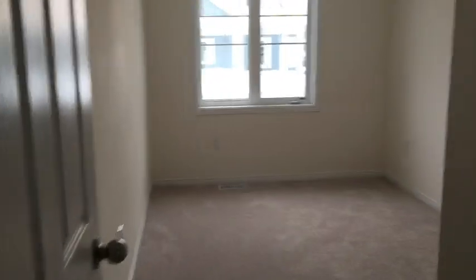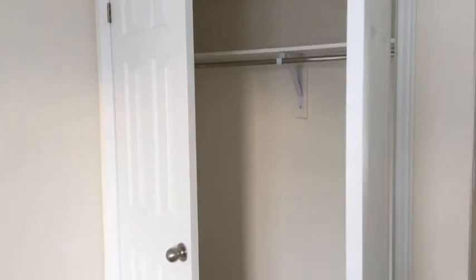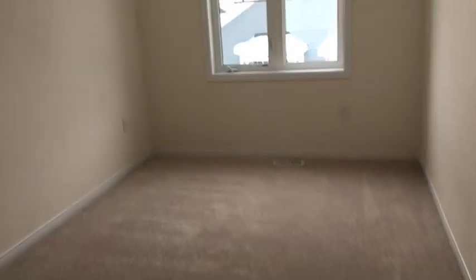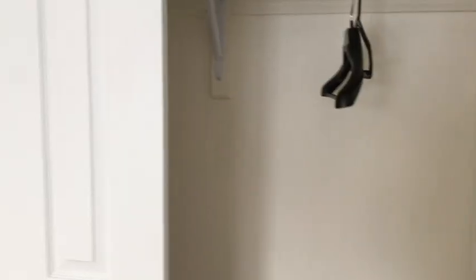Up to bedroom number two — again, nice large windows and a large closet. And then on to bedroom three. So it is a four-bedroom house, with the master on the main floor. The closets in this bedroom are the same size as the others.